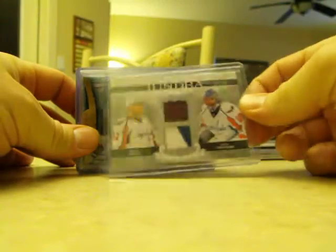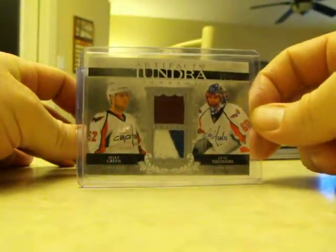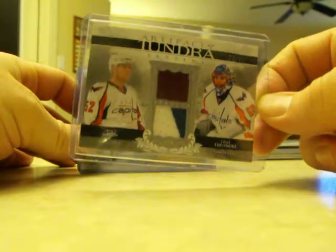The dual jersey in one of the boxes was a Mike Green and Jose Theodore. I like it because it's three colours and it's numbered 13 out of 25. I like the designs of the hits in this year's Artifacts as well.